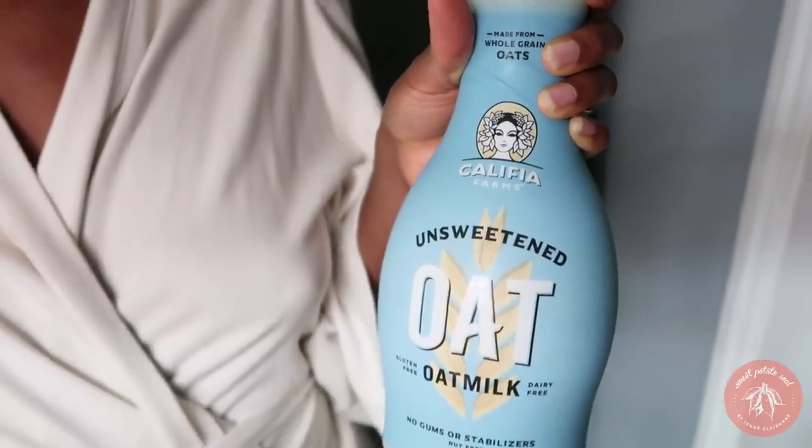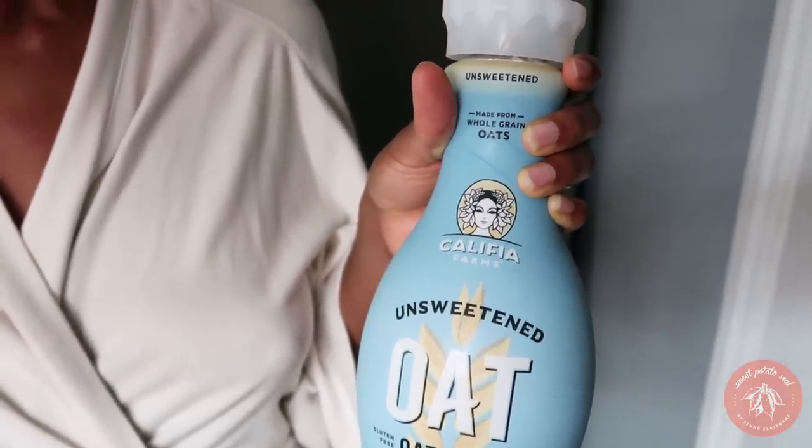I'm going to show you how I make it this morning. For the oat milk I use the Califia brand oat milk — I love this so much. Their barista blend oat milk is also very good, however I buy this one because it's a bigger bottle and I go through a lot of it. The oat milk is slightly sweet, creamy, and very neutral in taste, so it's not going to overpower whatever you're putting it in.